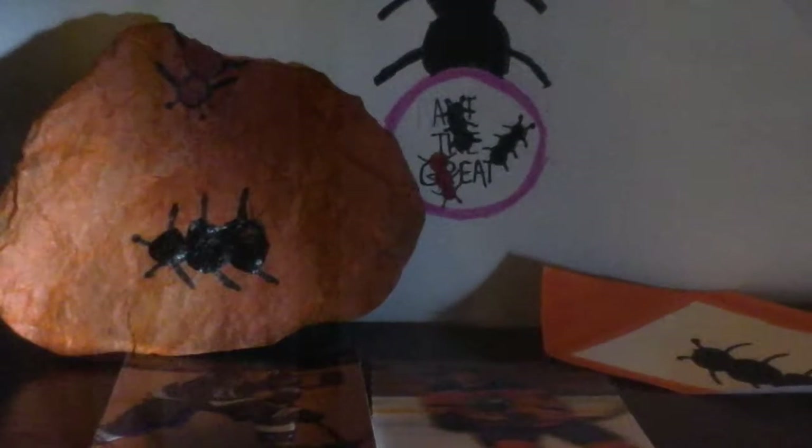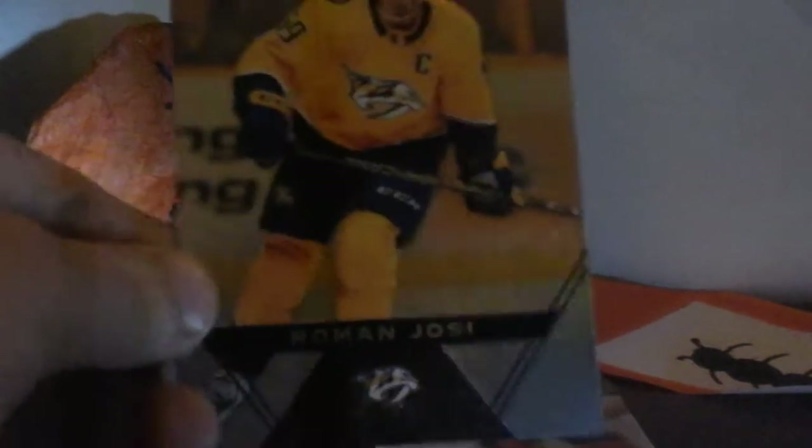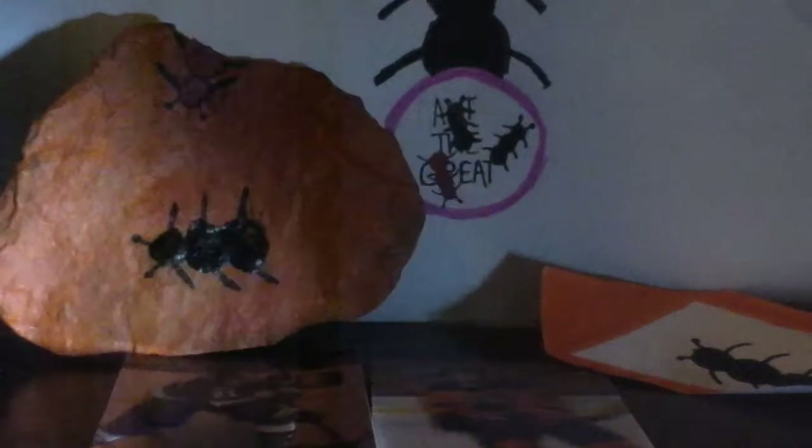Let me finish it off with Roman Josi — very shiny card. I also like Roman Josi, but not as much as Brayden Point. On to the second pack.